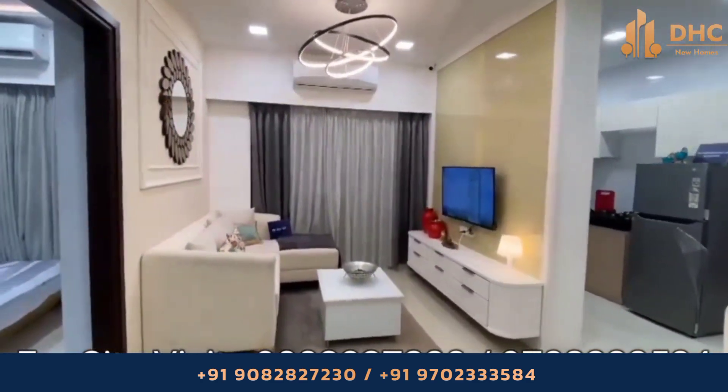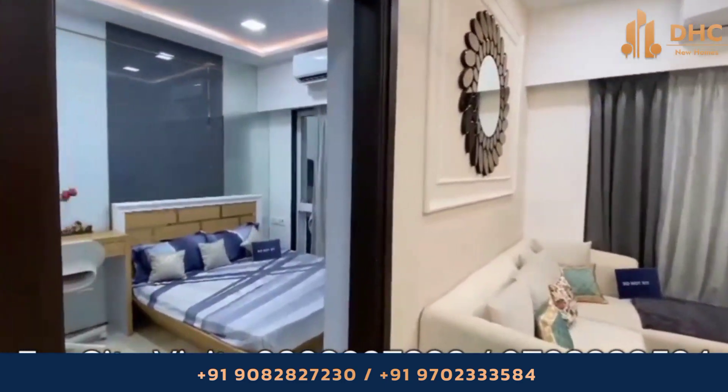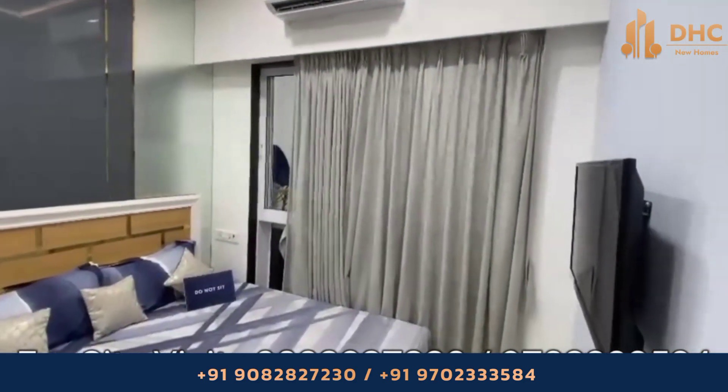This is the living space. The living room in this sample flat is a warm and inviting space designed for quality time with family and friends, providing a perfect backdrop for making cherished moments.